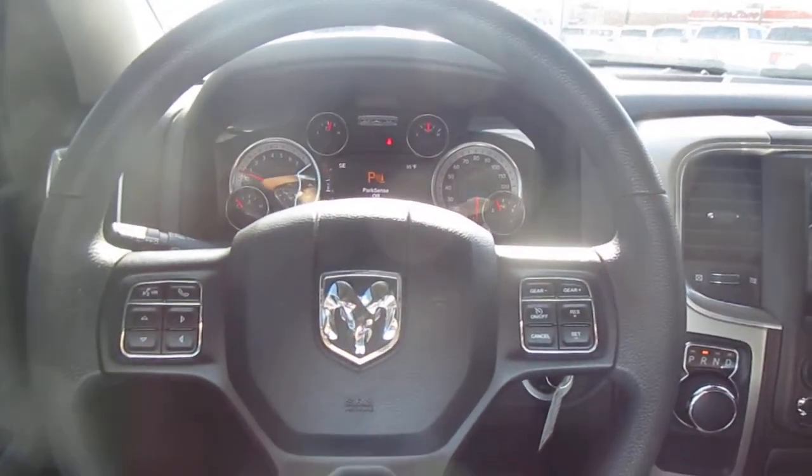So if you're in the market for a pre-owned Dodge Ram like this one, come down to King's Colonial Ford and take this one for a test drive. Thank you for watching.